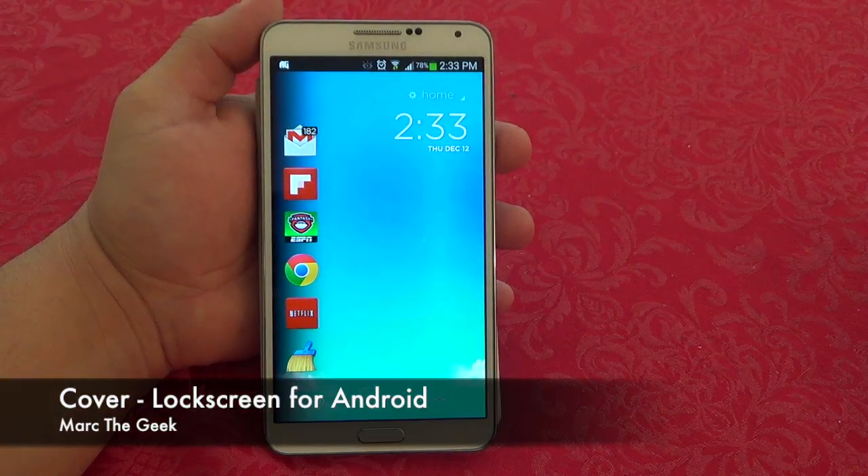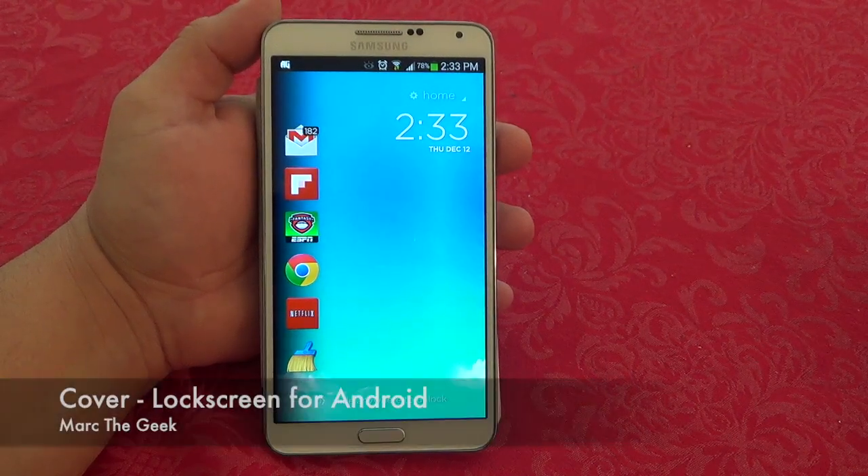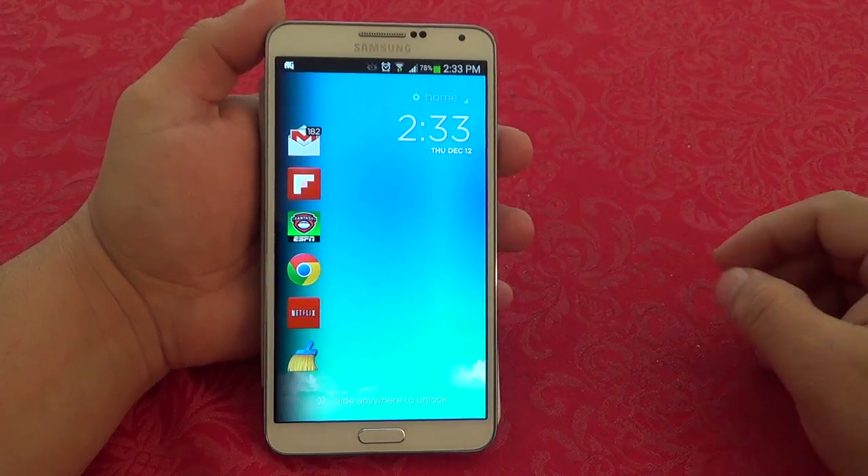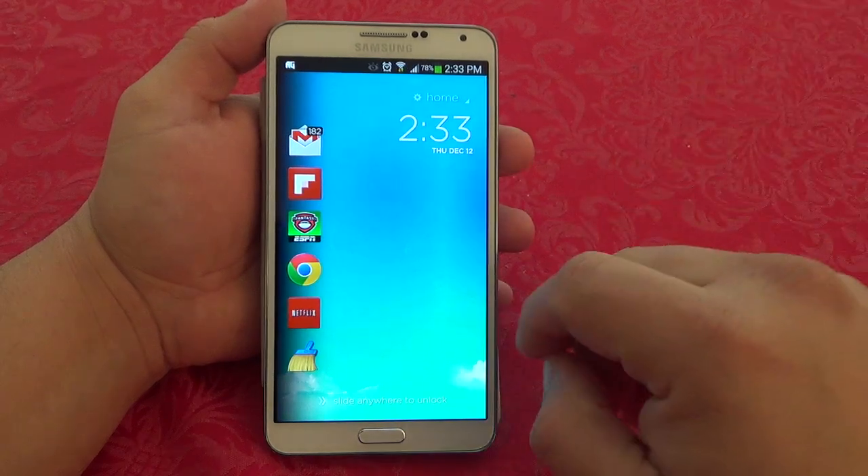Hey guys, here with another Android video. In this video I want to share with you a very cool lock screen replacement app called Cover. It's in beta but it's totally free and you can download it from the Play Store.